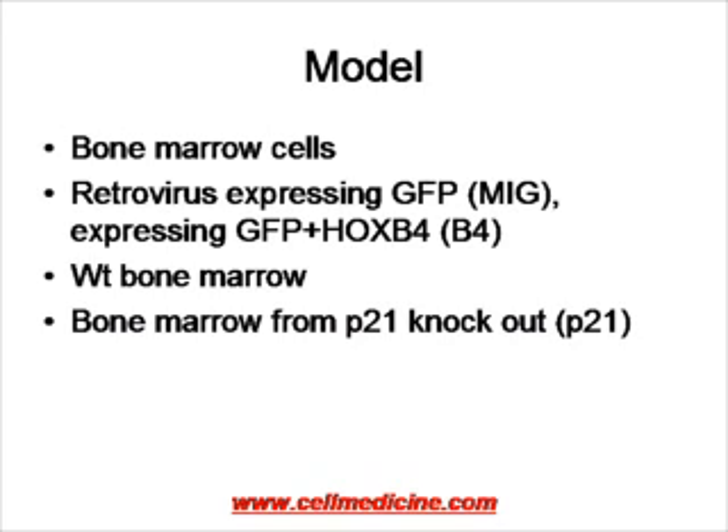Bone marrow from P21 knockout mice — mice which do not express the inhibitor — is referred to as P21.